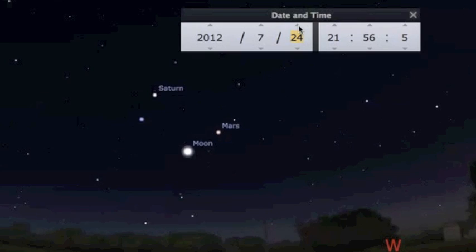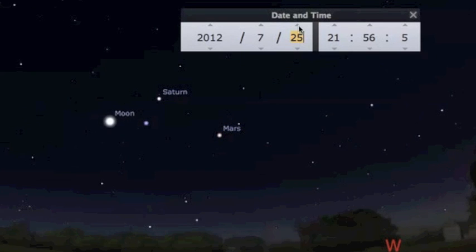After sunset tonight, the moon will be chilling just beneath Mars and Saturn. Tomorrow she's close by as well.